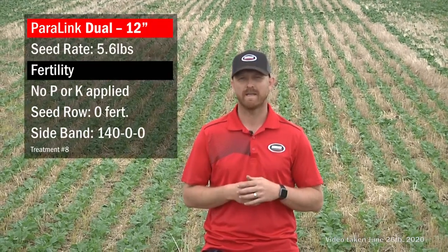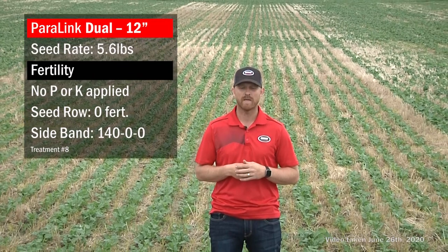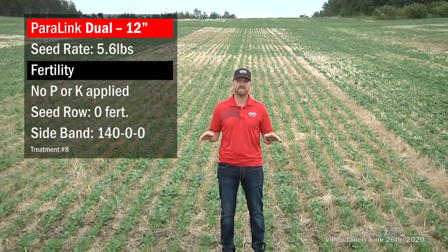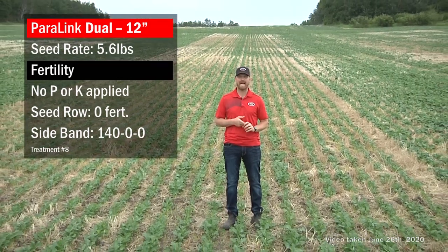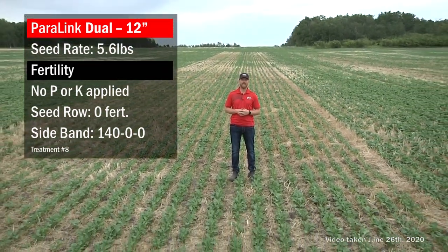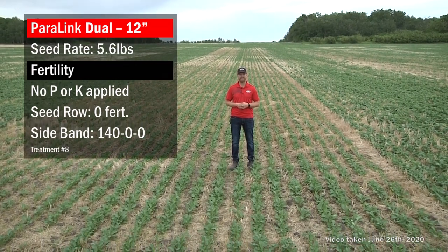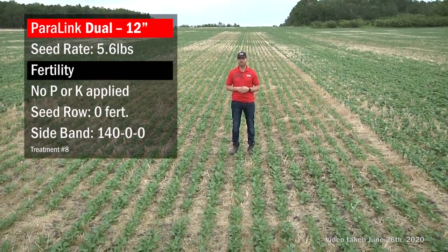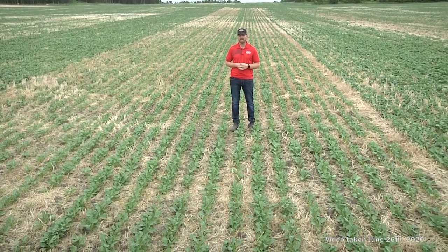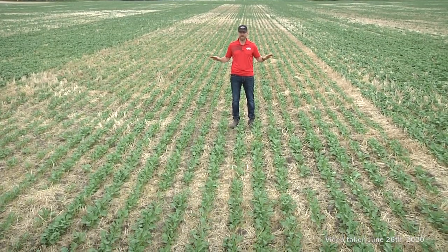In our 12-inch spaced PLD — the Paralink dual knife system — this specific treatment has no phosphorus or potassium. It has 140 pounds of actual N going down the sideband, the seed on its own at 5.6 pounds per acre, and no other starter nutrients.